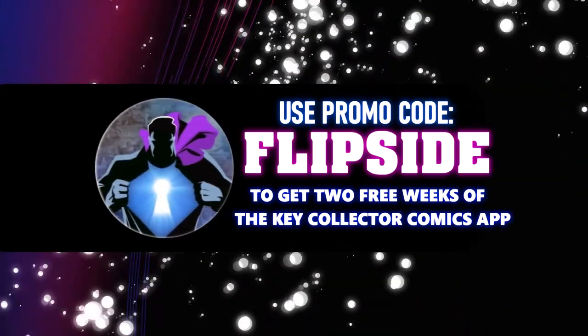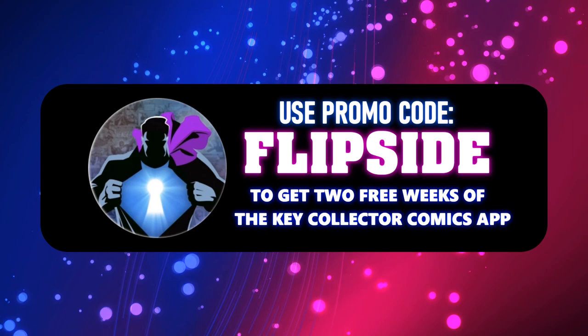Make sure to use our code Flipside to get a two-week subscription to the Key Collector app. Welcome to the Flip Side — this is the Pro Spec List, where we bring you additional books not seen on the Key Collector app. Let's get started with number 15.